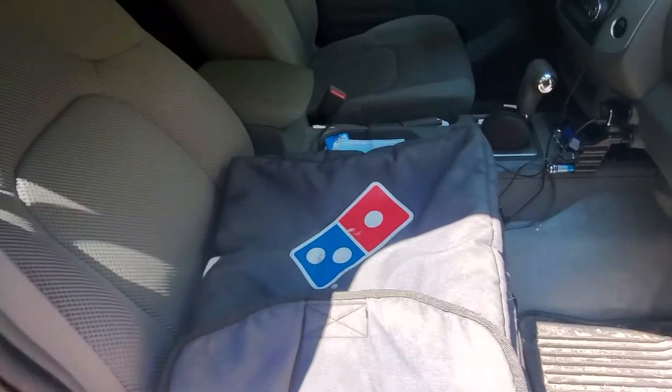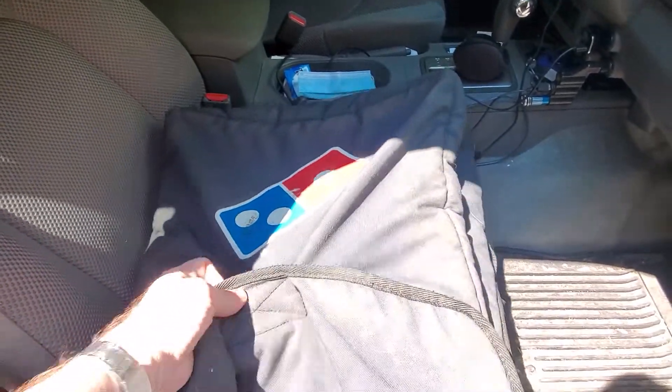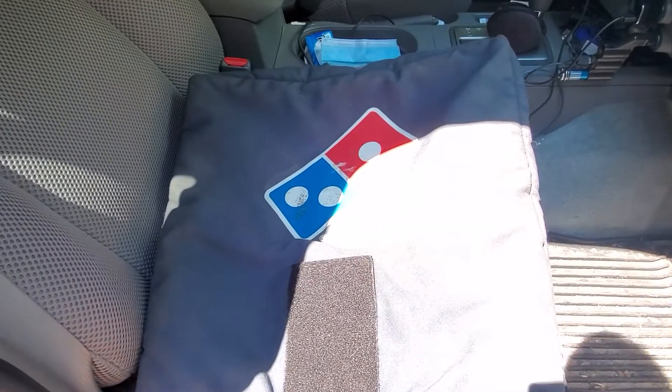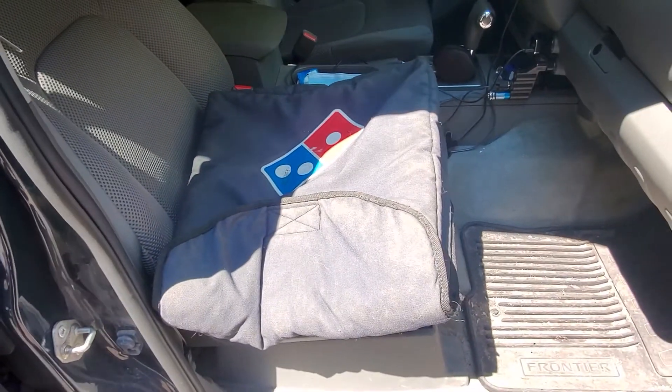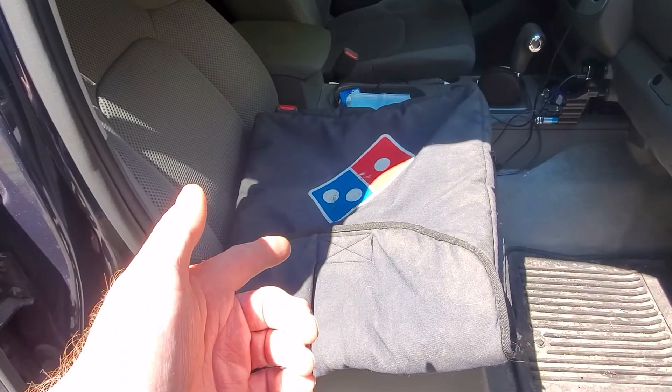Hey, on my way out to grab pizza from Domino's, and I figured I'd share what I picked up a while back — it's a Domino's pizza carrier, the same one they use to deliver. There are actually better ones out there on the market now, but I got this one just